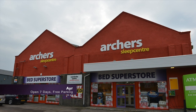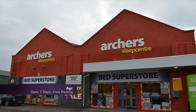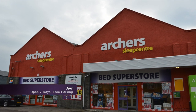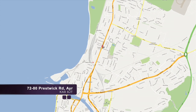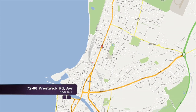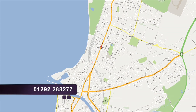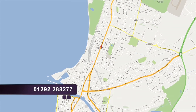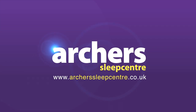Archer Sleep Centre in Ayr — hundreds of beds, hundreds of bargains. Remember we're open seven days and we've got plenty of free parking. You'll find us at 72 to 80 Prestwick Road, Ayr, KA8 8JT. Remember you can call us before your visit on 01292 288 277.